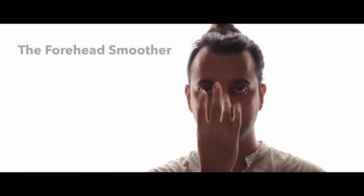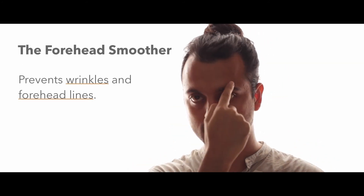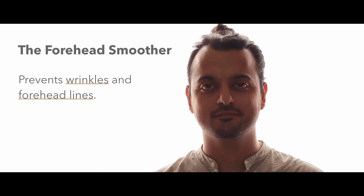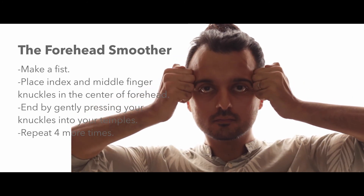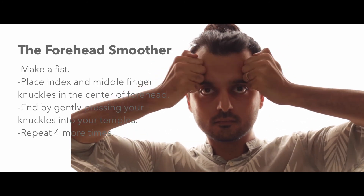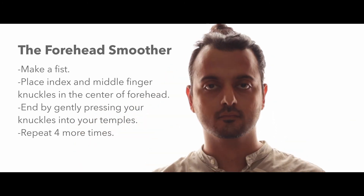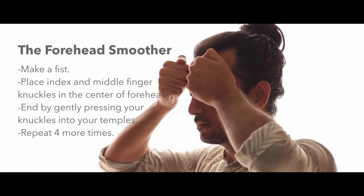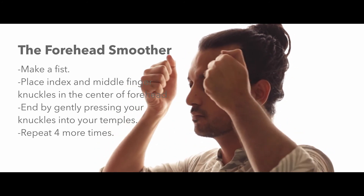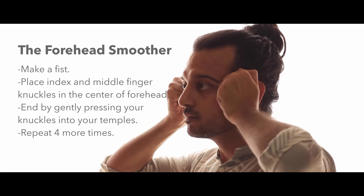Last but not least is the forehead smoother. This one prevents wrinkles and forehead lines by relaxing the forehead muscles and using acupressure to remove tension. Start by making a fist with both hands, place the index and middle finger knuckles in the center of your forehead, and apply firm pressure. Maintain the pressure as you slowly slide your fists out to each side, ending by gently pressing your knuckles into your temples. Repeat four more times. And don't forget to wash your hands before you touch your face.